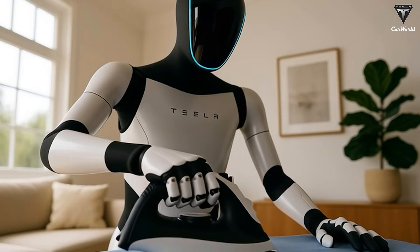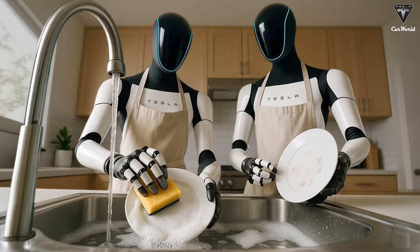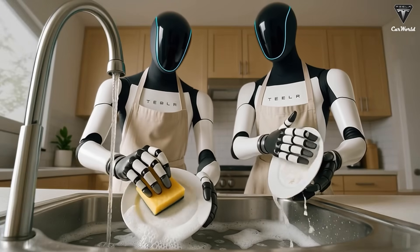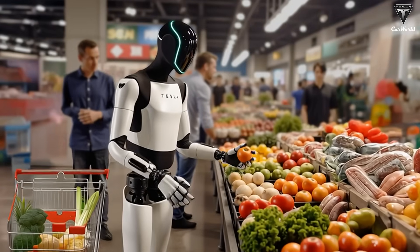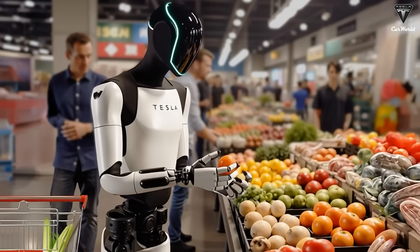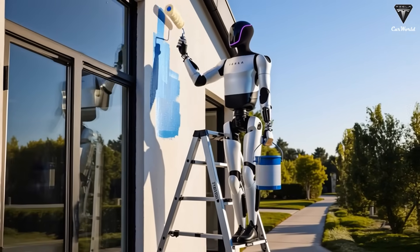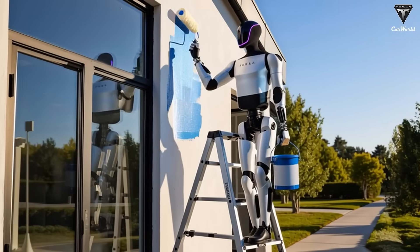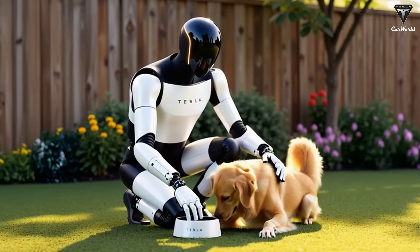The first Optimus units shipped to customers won't look like the Gen 2.5 robots Tesla's been using internally since 2023 — they'll be something completely different. Elon Musk sounded genuinely optimistic about the potential of Optimus Gen 3, calling its design elegant, and once again reiterating his bold prediction: Optimus could become Tesla's biggest product ever.